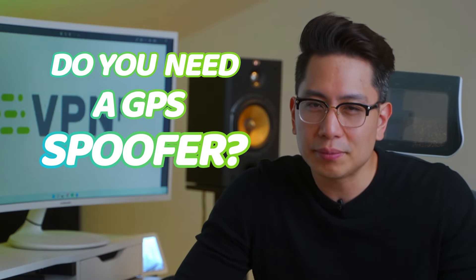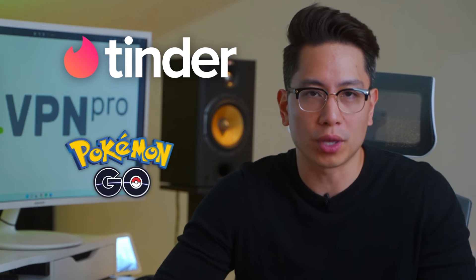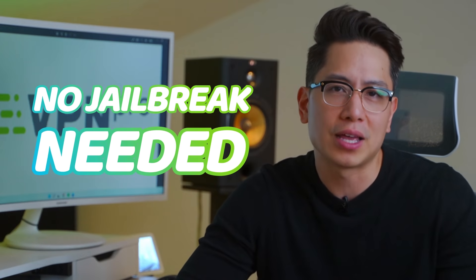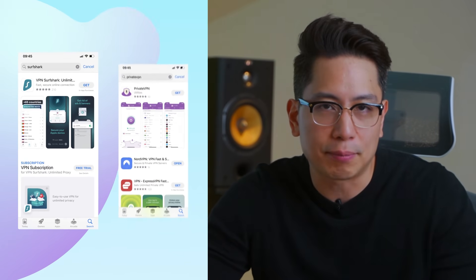A lot of times, iOS location change with GPS manipulation is unnecessary — unless you use an app that absolutely requires it, like Tinder or Pokemon Go. But most apps won't look at your GPS location and are not even capable of that. In that case, you can manipulate your IP address and change iOS location with no jailbreak needed. You can do that with most VPNs, and unlike the spoofing apps, VPNs are widely available in the App Store.